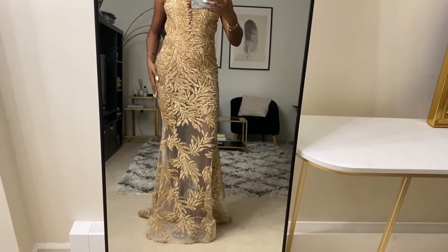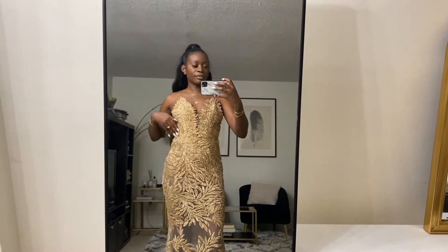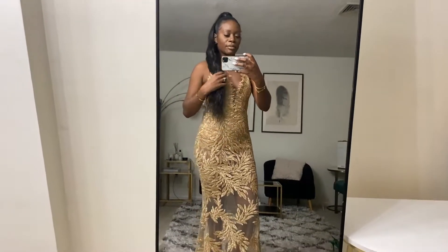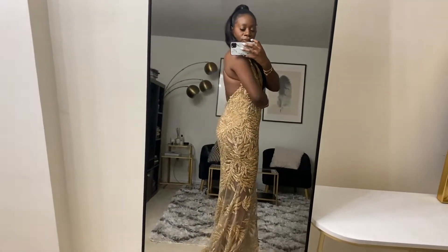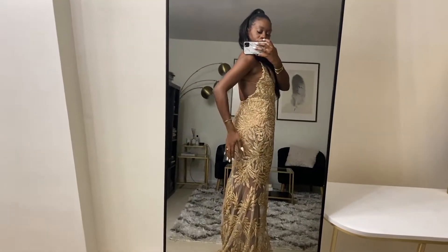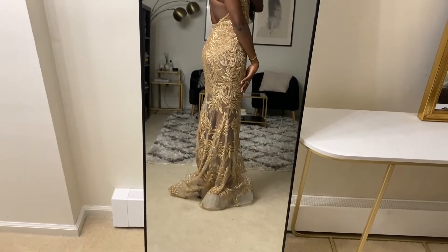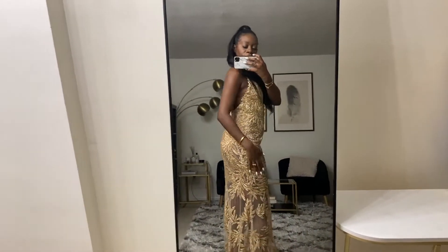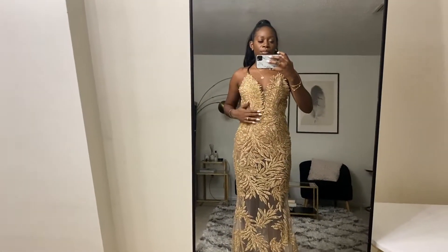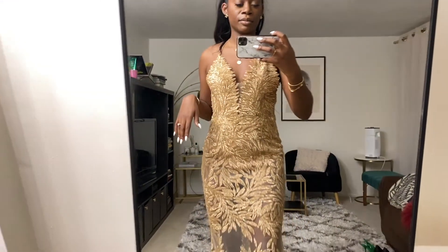It's made out of all sequins and it does not scratch or itch your skin, unlike other sequin dresses, which I really appreciate. It is more like a bodysuit as you can see from behind, almost giving swimsuit energy, but it is cute. I love the low plunging back — definitely the perfect dress for a gala or holiday party and the details are just immaculate.